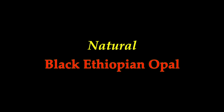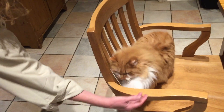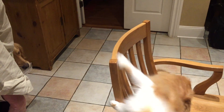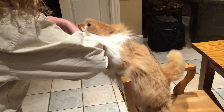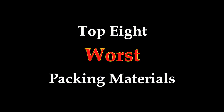Today we're going to talk about natural black Ethiopian opal. Wait a minute — something important just came up. Generally I hate all packing materials, but some are worse than others. So I decided this was the time to make my first top ten list. I've been seeing these for years and never had the chance to make one of my own, but I didn't have ten things, so here are the top eight worst types of packing material.